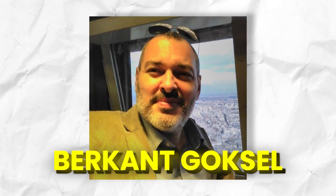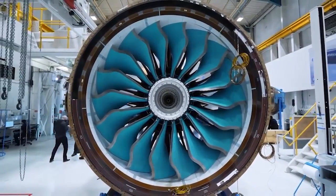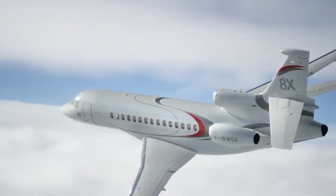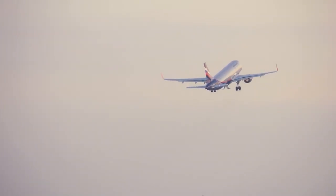Led by visionary Birkant Goskel, this team is excited about the things they might discover, like uniting plasma engines with passenger jets — creating a marvel that can soar to incredible altitudes while maintaining the ability to take off and land gracefully.